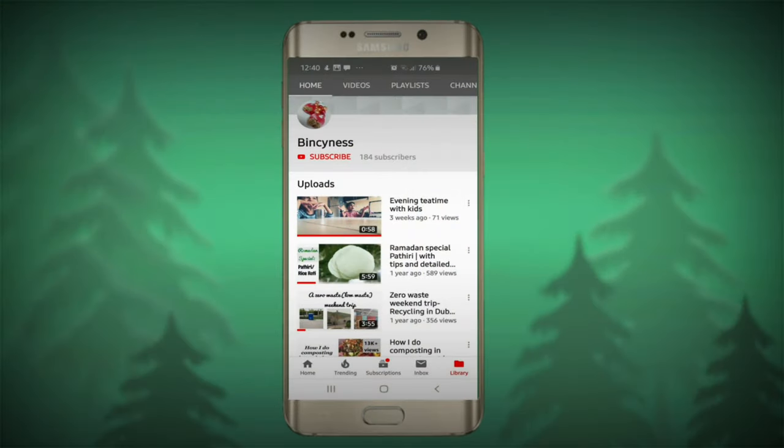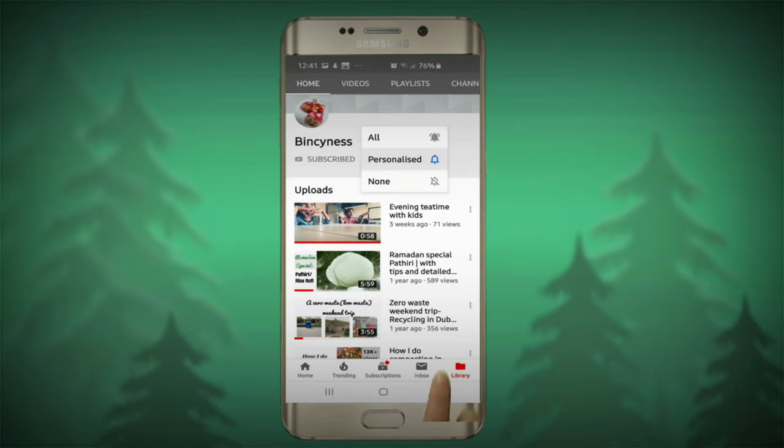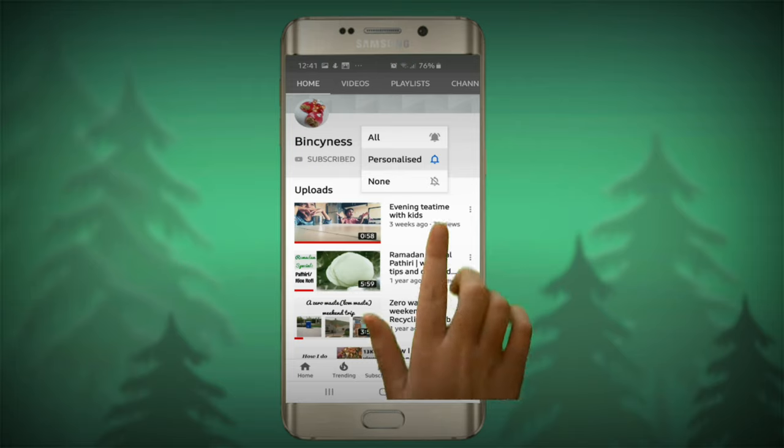Thank you so much for watching the video. Subscribe to my channel if you haven't already, and tap the bell icon to receive notifications of all my future videos.